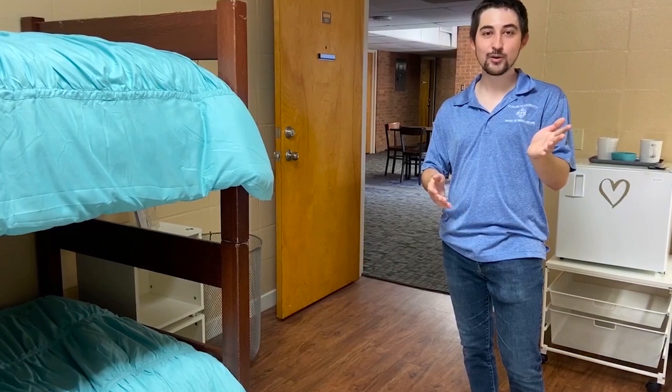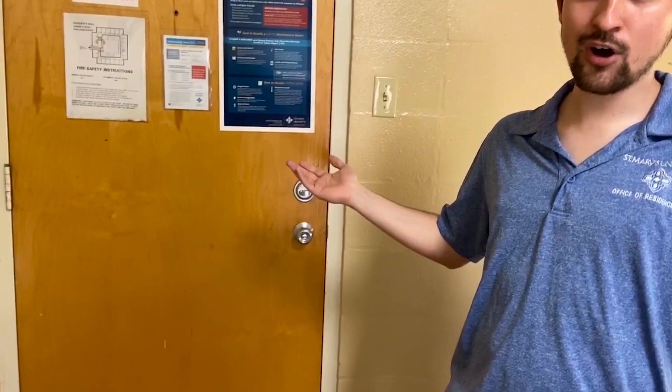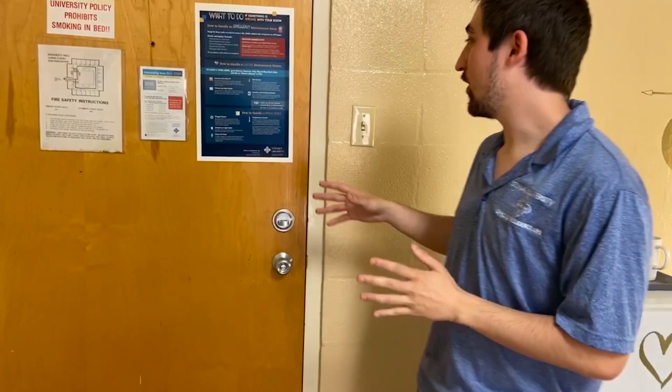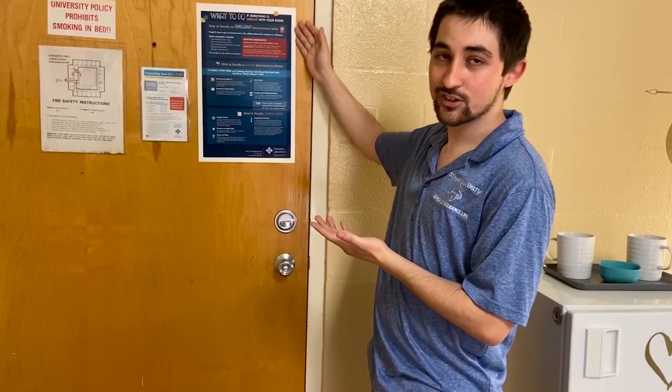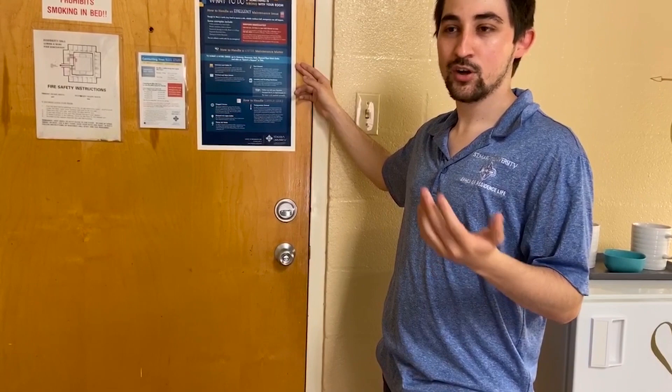Now you all may be wondering what a work order is — it's very simple. Here on the door we have instructions for what to do if anything goes wrong. So let's say a light bulb breaks, the lights go out, you make a hole in the wall, there's a flood, or anything like that. Don't worry, we've got you covered. All you have to do is go to this page right here, and we've put in clear step-by-step instructions on how to solve the problem and how to submit a work order. Once you submit a work order, maintenance will take care of it and you don't have to worry about it.